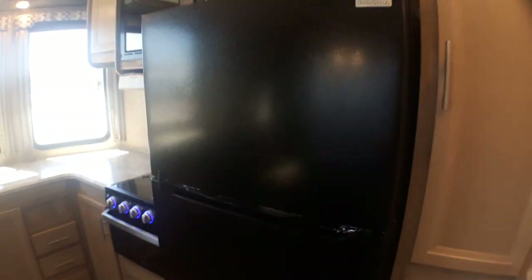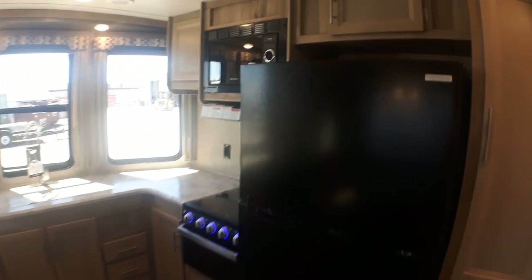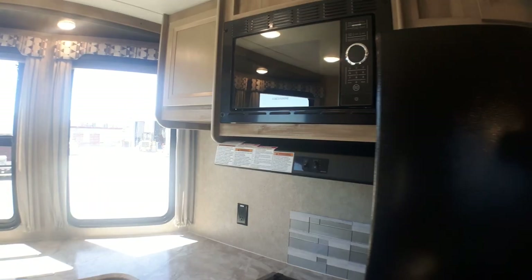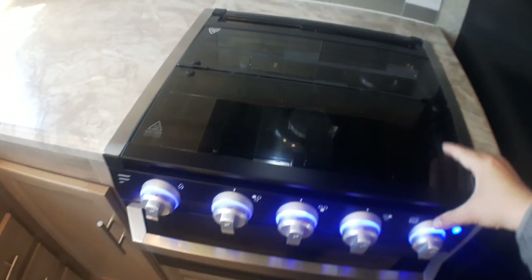Additionally, above our fully electric fridge — which offers a lot more space and really sets it up more like a cottage — we do have some additional storage above, all solid wood doors. Right next to that we have our range hood, our microwave, and our Furion stove with a glass top.